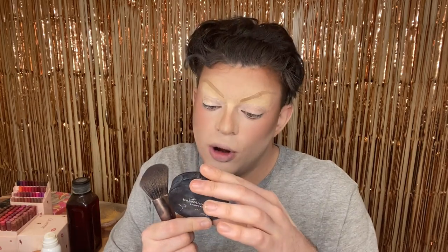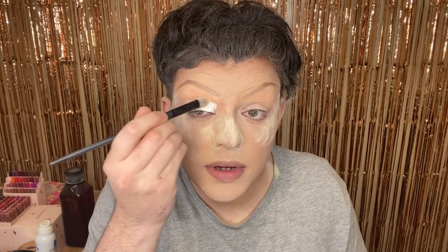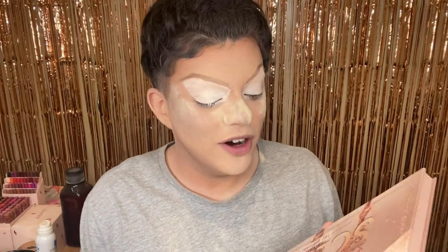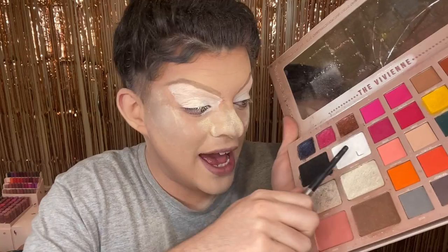I like to set everything with this Bare Minerals Bare Pro Light 20 Cool. So people would use this as a normal foundation, but I use this to set the millions of products that are on my face already. Then for eyeshadow I'm going to be using mainly the Vivian's Scepter Palette. I have done a whole video showcasing every single eyeshadow plus a drag look, so I've already hit pan on this one.